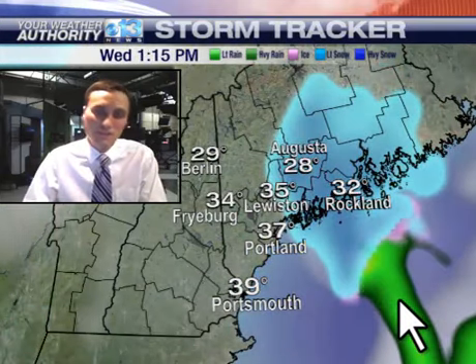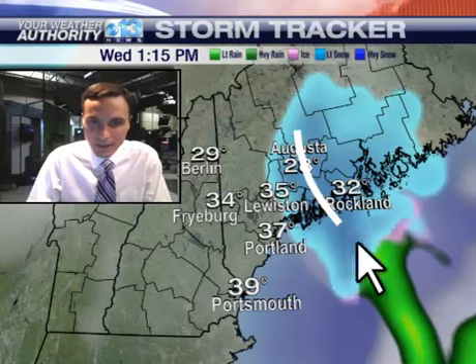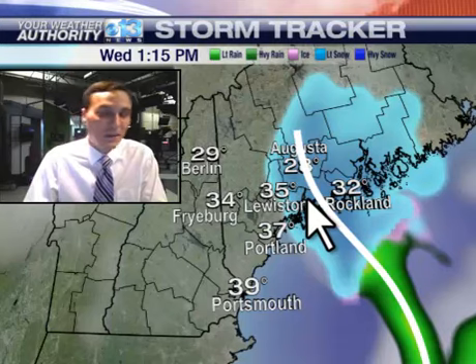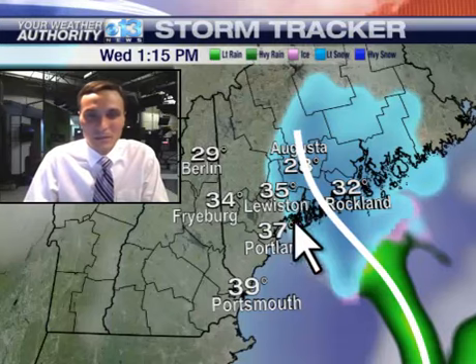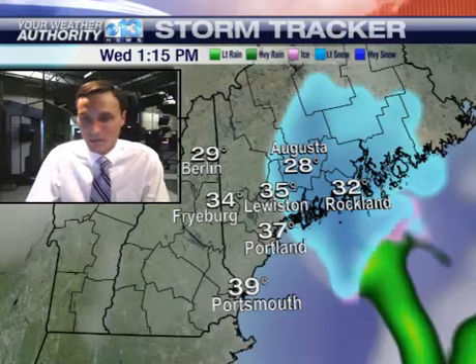As we go throughout the day, that band should shift just a little bit further off to the west and be situated right in here. This is one forecast model's projection of how it's going to play out, so really just stay tuned to the forecast. It really could be anywhere — it could be somewhere down here, somewhere up in here, or it could stay entirely out in the ocean.